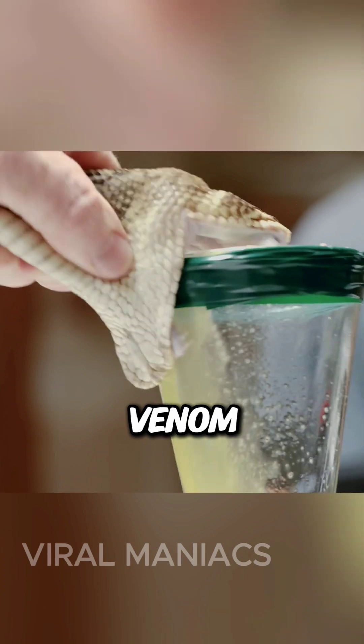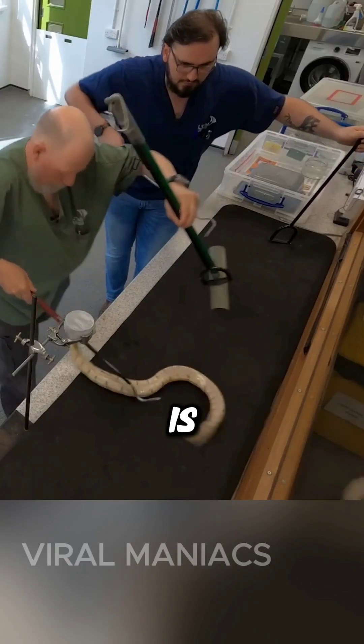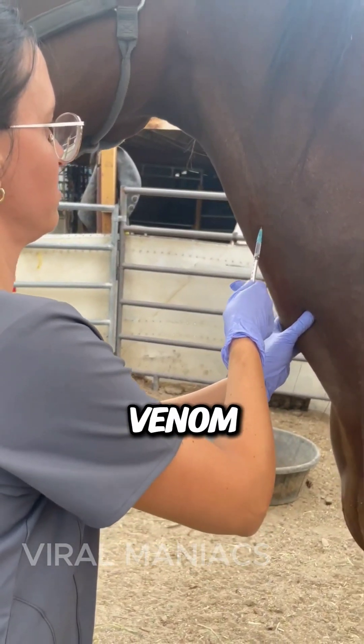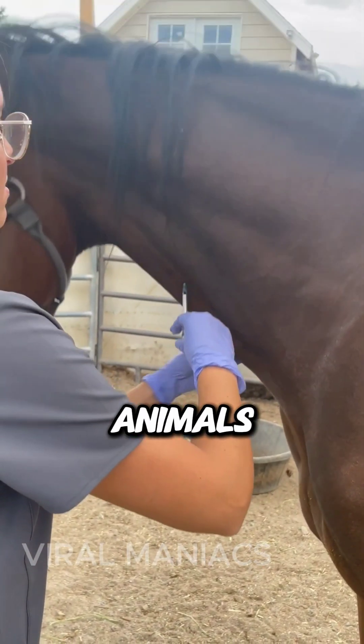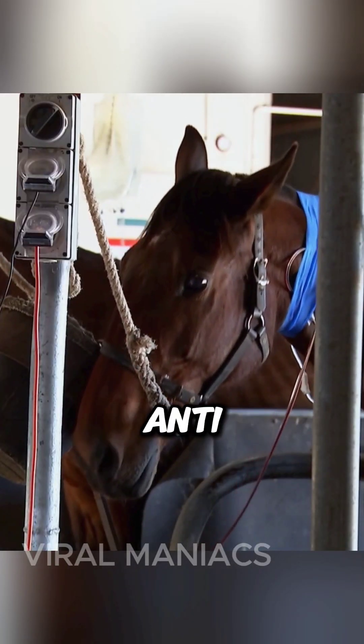The process starts by collecting venom from various venomous snake species for which the creation of anti-venom is desired. Next, horses are injected with controlled doses of this venom, ensuring precision to avoid harming the animals. The horses will begin to produce antibodies, which will eventually become anti-venom.